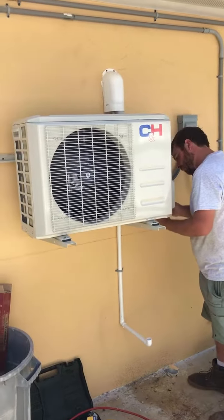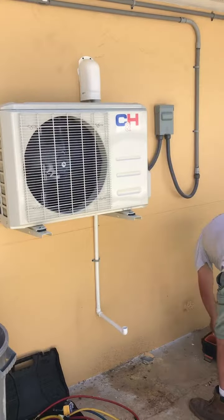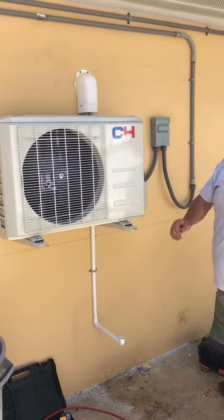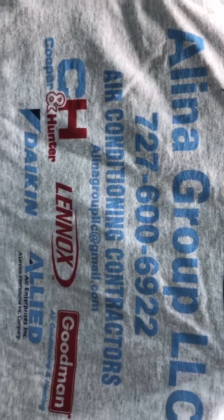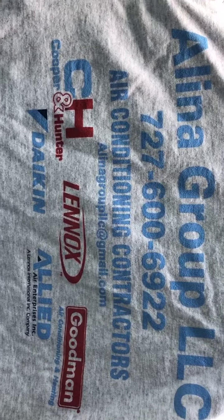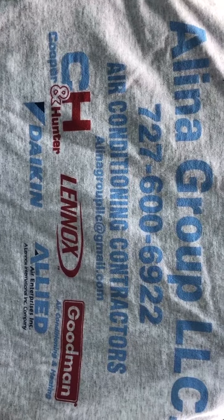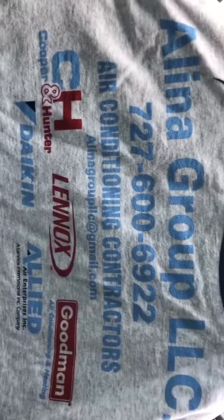We are done with our Cooper Hunter Saphir installation. Say goodbye, Matt. We just love the Cooper Hunter and Allied brand of air conditioning equipment. We love the ease and reliability of the Cooper Hunter and Allied products.